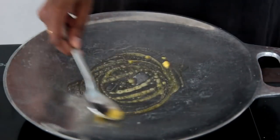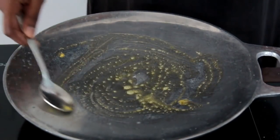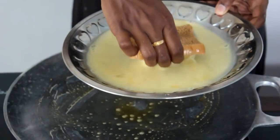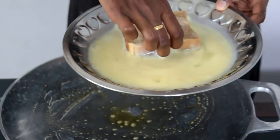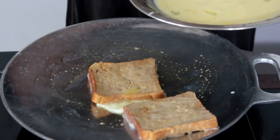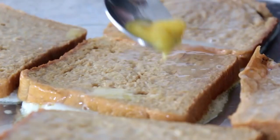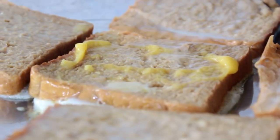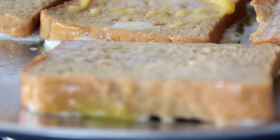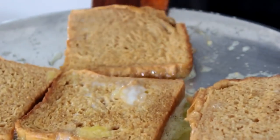Beat the mixture well. To a hot tawa I'm adding a teaspoon of homemade ghee — look at the color of this ghee, it smells amazing. I'm using beet bread today, dipping it in the beaten egg mixture and placing it on the tawa. I apply a little more ghee on her slice of bread, and after two to three minutes I flip it and cook it until completely done.